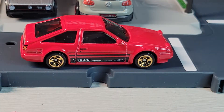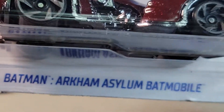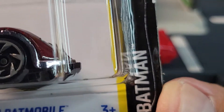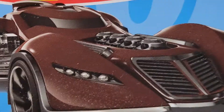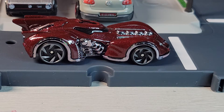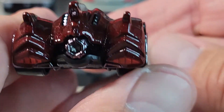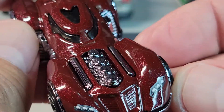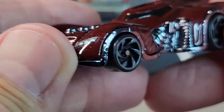Up next, the Batman Arkham Asylum Batmobile — 2 out of 5. There's your card art, 32 out of 250. This is the F case, let's open it. Okay, there's the Batmobile. Let's take a closer look. There's your rear — it's got some deco, a little bit of red lights, brake lights. Your engine in front. There's your Batmobile.